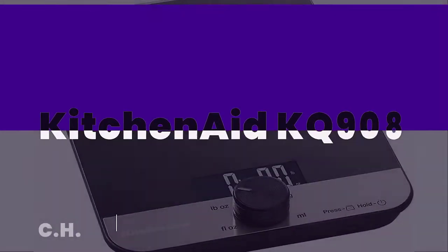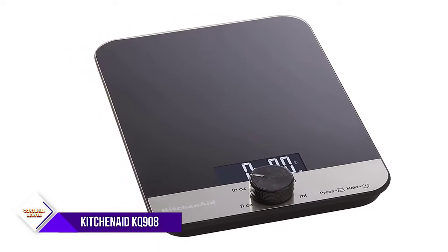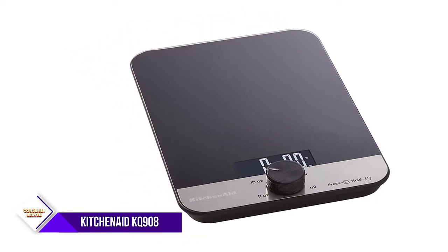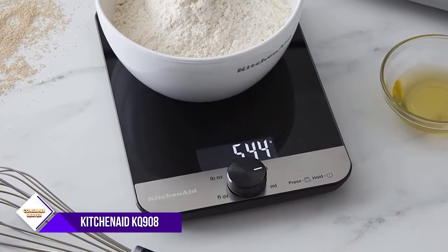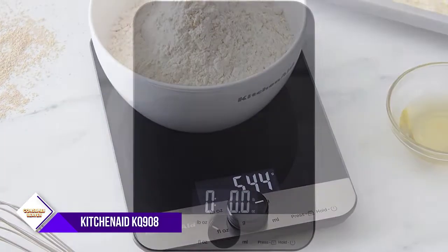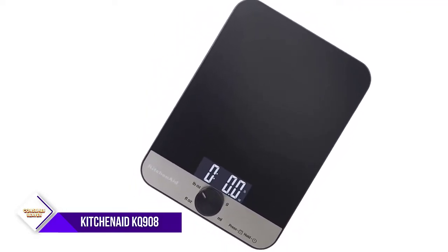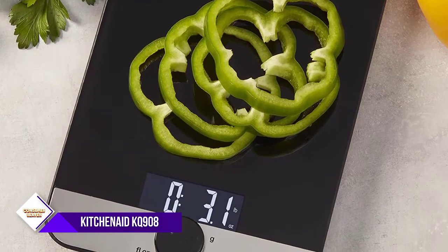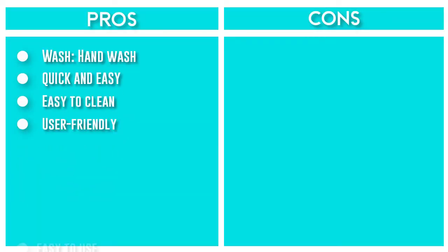Number 4: KitchenAid KQ908 Glass Surface Digital Kitchen Scale. If you beat batter and whip frosting with a KitchenAid stand mixer or hand mixer, consider this digital scale the next baking tool you buy. With a bright, backlit screen and rotating knob — which recalls those of KitchenAid's countertop electric ovens — this scale is easy to adjust and read. While the scale can power off, it will automatically shut down after 3 minutes of no action. Wipe it with a damp cloth or towel and dry it for best performance. It holds up to 11 pounds. Three AAA batteries are included.